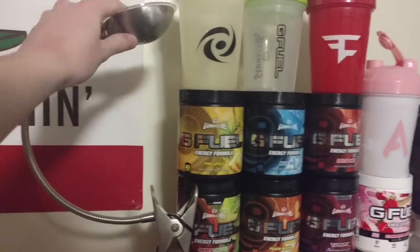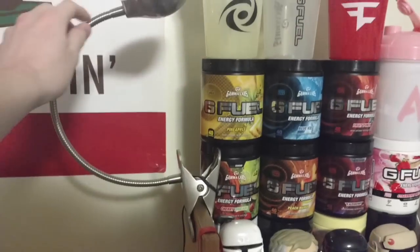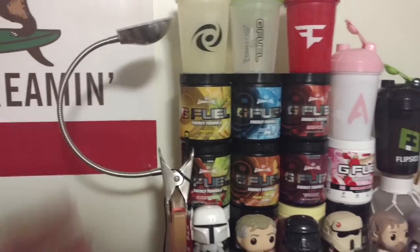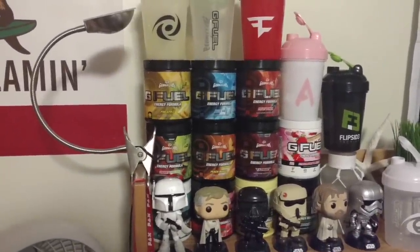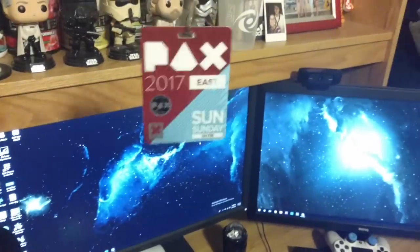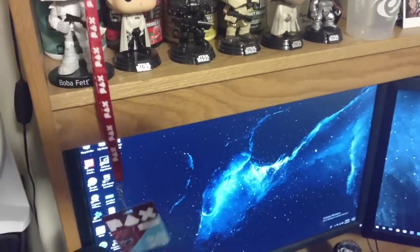Next up we have this little fluorescent lamp thing that clamps onto my desk. It's really nice, gets the job done. I use it as a light source for when I'm doing streams or videos — just for backlight. And right here we have my PAX East 2017 badge. I miss PAX so much, I'm going to go back — it was such a fun day.